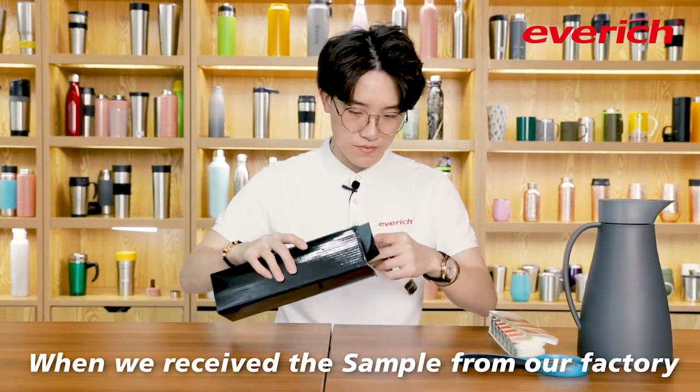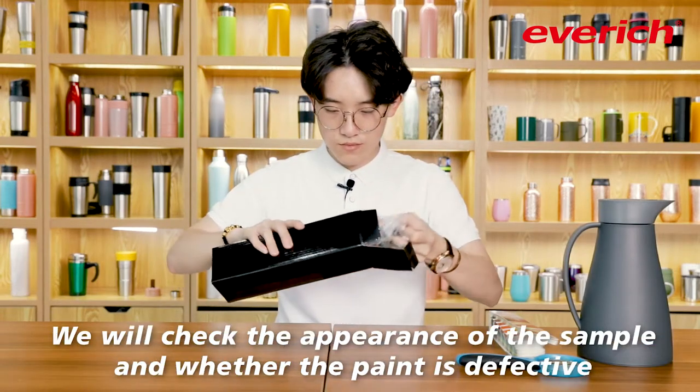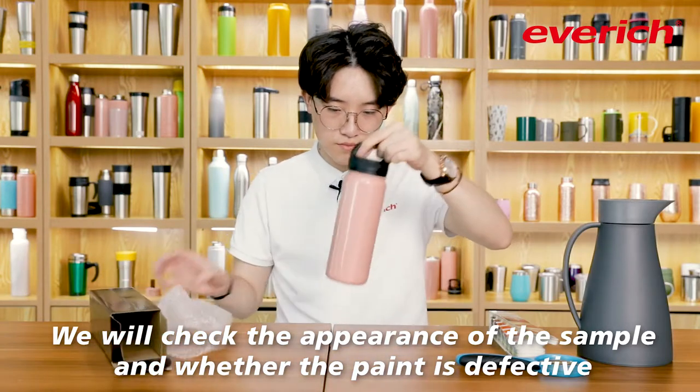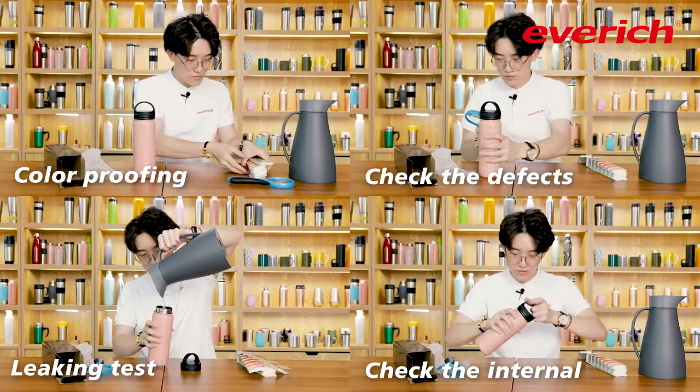When we receive the sample from our factory, we will check the appearance of the sample and whether the painting is defective. And then we will do the leaking test.